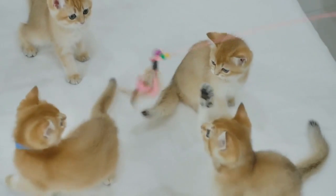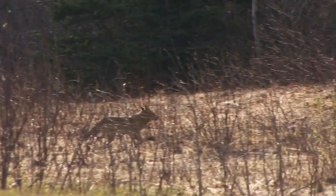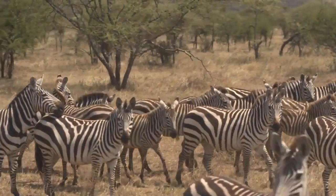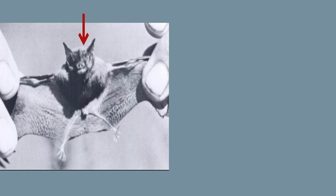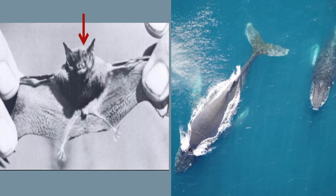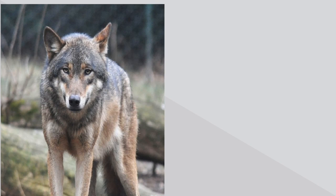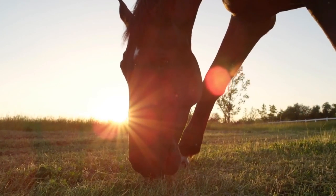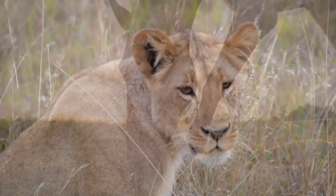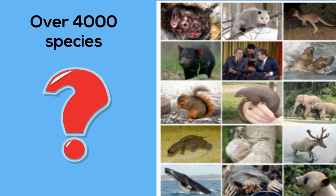All these animals can be classified as mammals. There is a great deal of variety among mammals. This hog-nosed bat weighs only 1.5 grams. The largest mammal, a blue whale, can weigh up to 300,000 pounds. A wolf may travel an area of 400 square miles, but a mole rat may never leave its burrow. A horse will eat plants its entire life, and a lion is an efficient hunter. There are over 4,000 different species of mammals, but what makes a mammal a mammal?